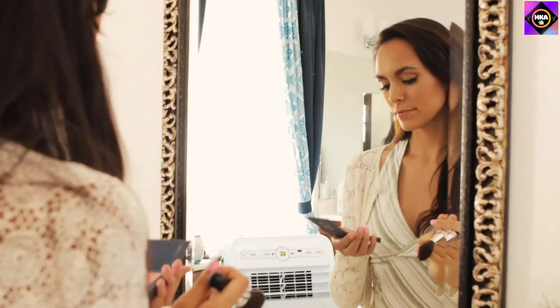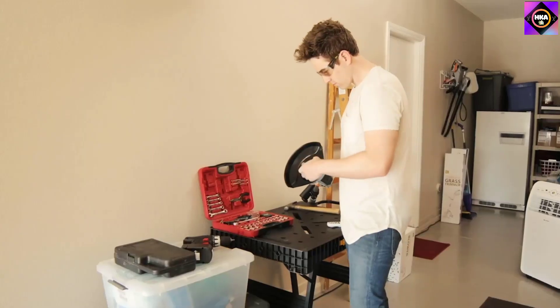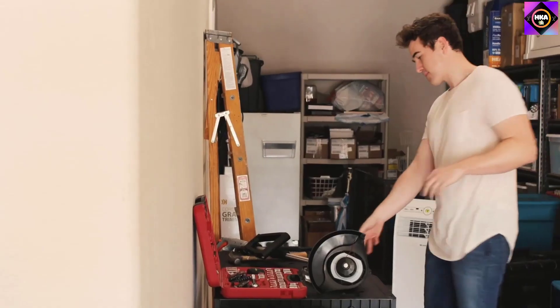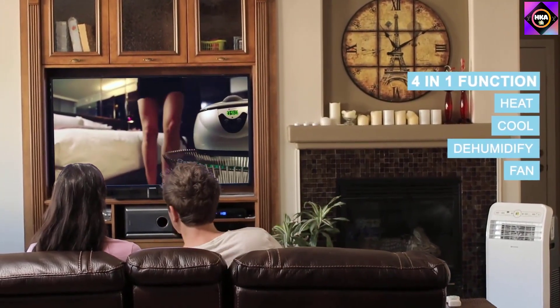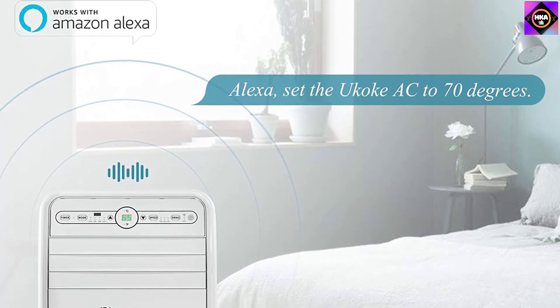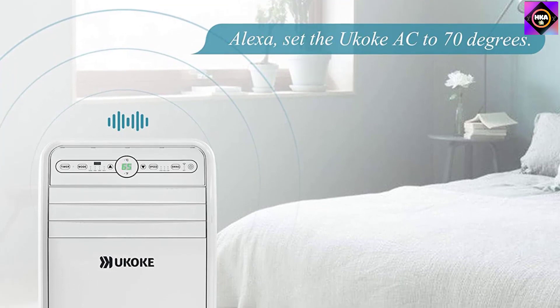The general functionality and efficiency of this unit should not be ignored either. It comes with 4-in-1 functionality, where you can switch between heating, cooling, fan, and dehumidifying. The fan has high, medium, and low-speed settings and a swing feature to provide uniform heating or cooling. It uses an eco-friendly refrigerant and has a sufficiently quiet operation at only 53 dB. It also comes with a remote and an LED control panel if you want to operate it conventionally.